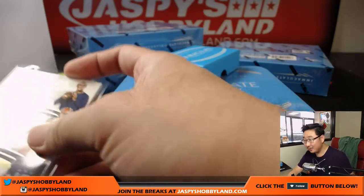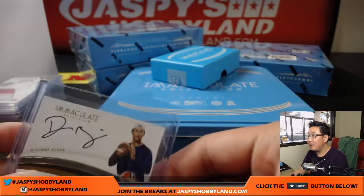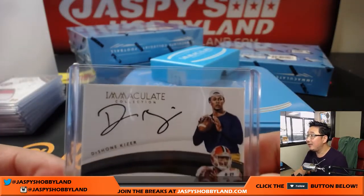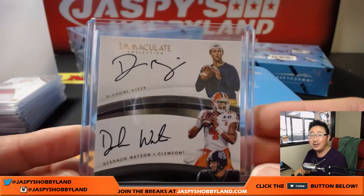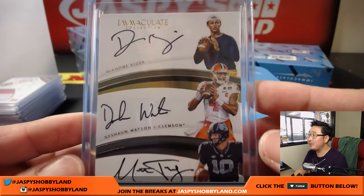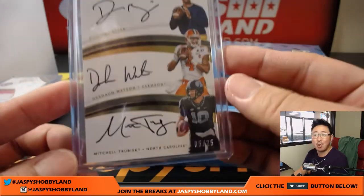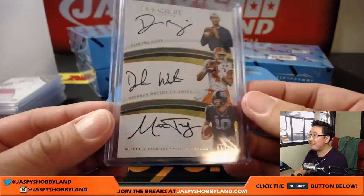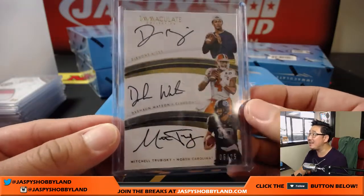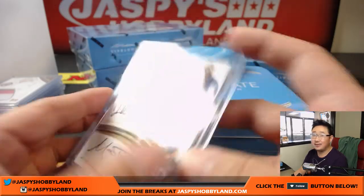Here it comes — there's Deshaun Kizer, there's Deshaun Watson, there's Mitch Trubisky. All on card, and it's 5 out of 25 — John Baggett. That is strong.